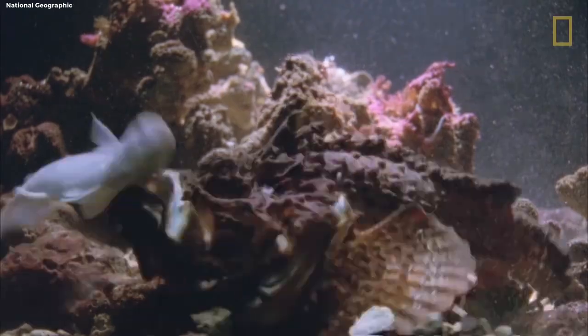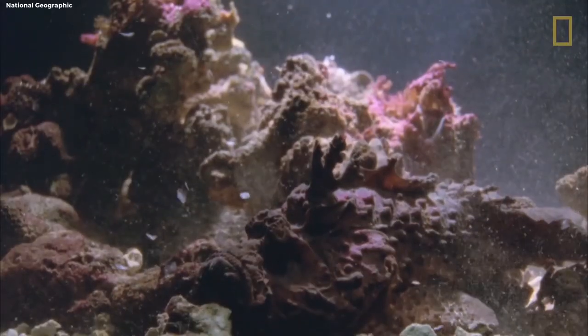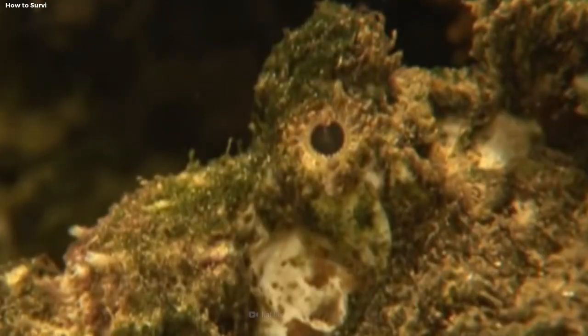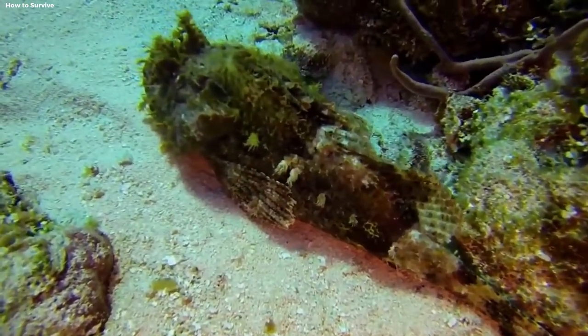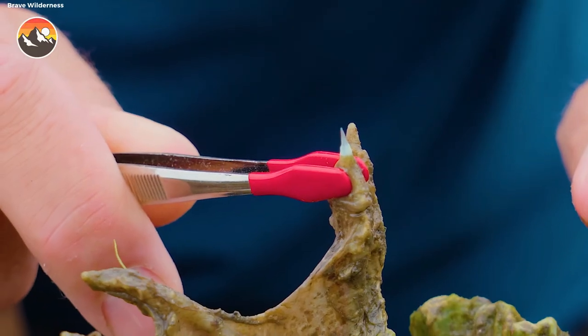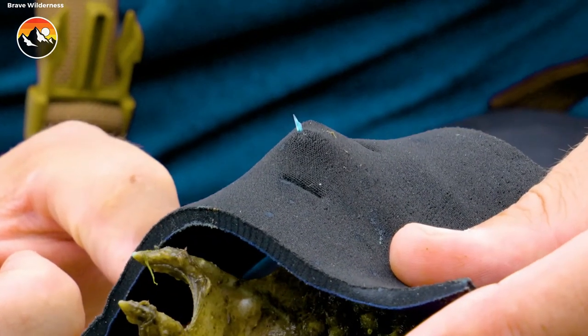Stonefish. Dive into the depths of the ocean and encounter the legendary Stonefish, a creature that epitomizes the hidden dangers of nature. Disguised as a rock or coral, it remains motionless, virtually undetectable to both prey and predators. Its venomous spines add an extra layer of defense to this seemingly invisible predator.